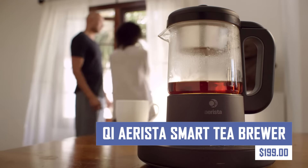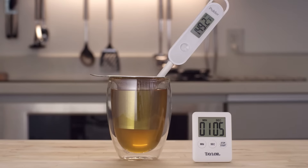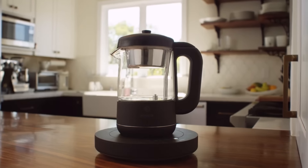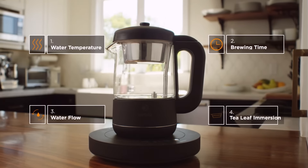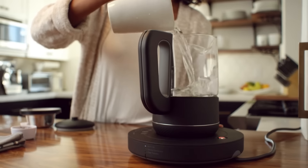This innovative device allows you to precisely control water temperature and steeping time for a perfect cup of tea every time. With built-in Wi-Fi connectivity, the Chiarista Smart Tea Brewer lets you control brewing settings and monitor the process through a dedicated app. You can even use voice control assistants like Amazon Alexa or Google Assistant for hands-free operation.